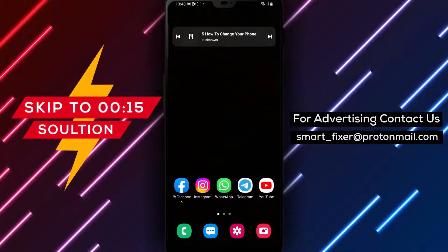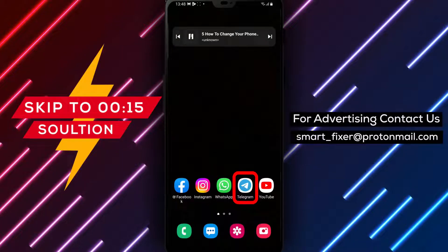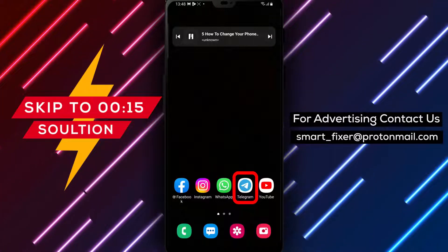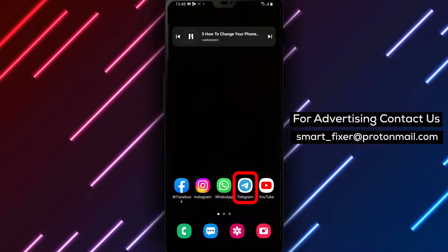Welcome to our channel. In today's video, we'll guide you through the process of changing your phone number in Telegram. Whether you've got a new number or simply want to update your existing one, we've got you covered. Let's jump right in.